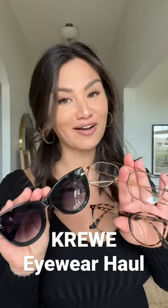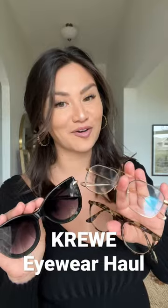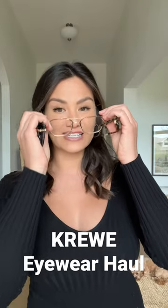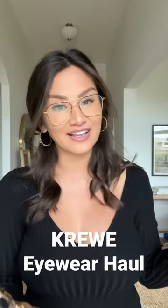I personally am a big fan of eyewear, so I thought I would show you guys my little collection here of Crew. Today I thought I would share a little Crew eyewear haul. If you haven't heard of Crew before, it is a New Orleans based eyewear design company and they have both optical as well as sunglasses.